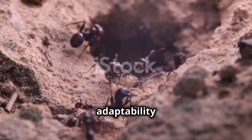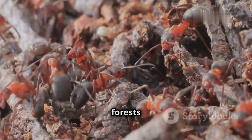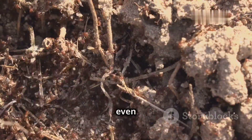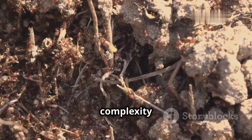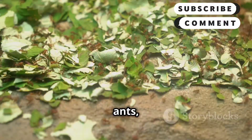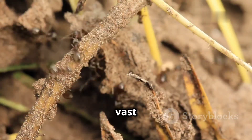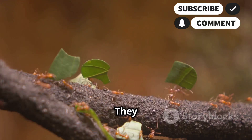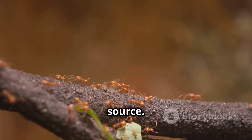Ants exhibit remarkable adaptability when it comes to their choice of habitat. They can be found in diverse environments, from lush forests to arid deserts. Their nests, often hidden underground, inside trees, or even within man-made structures, are testaments to their architectural prowess. Leaf-cutter ants are renowned for their underground cities, creating vast networks of chambers and tunnels, some extending several meters below the surface. They use chewed-up leaves to cultivate a specific type of fungus, which serves as their primary food source.